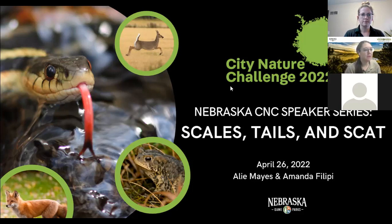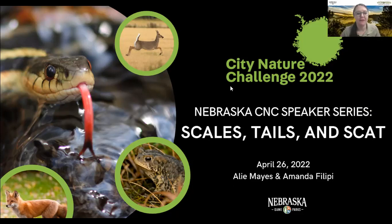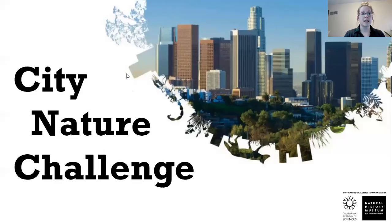I'm Amanda Phillippe, an Outdoor Education Specialist out in western Nebraska, working in several parks out here. Today we're going to talk about the City Nature Challenge — I'll do a brief overview of what that is, then jump into different mammals you might see around your city, and then pass it over to Amanda to talk about amphibians and reptiles.